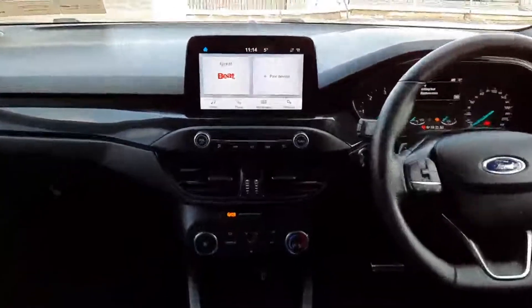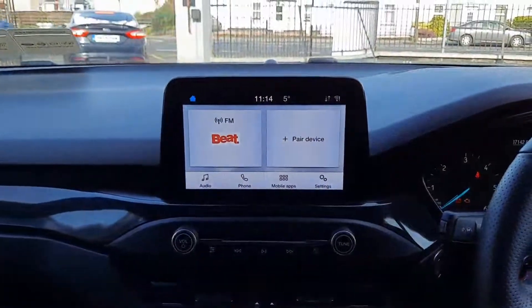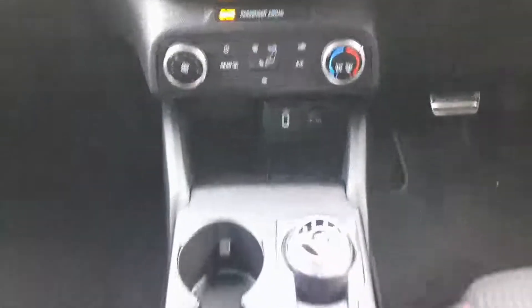Up front we have our touchscreen in the middle. The reversing camera comes in through here. We also have Apple CarPlay and Android Auto. Down here are heater controls with air conditioning and heated windscreen. There's a USB connection there and we also have a second USB inside in the armrest.